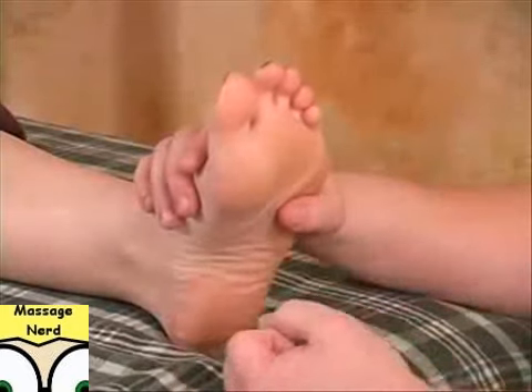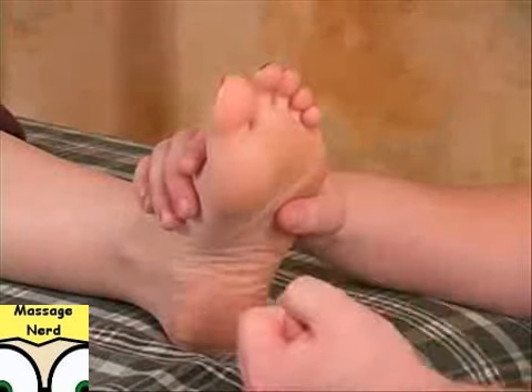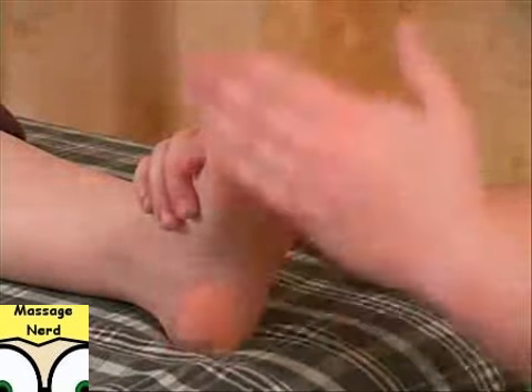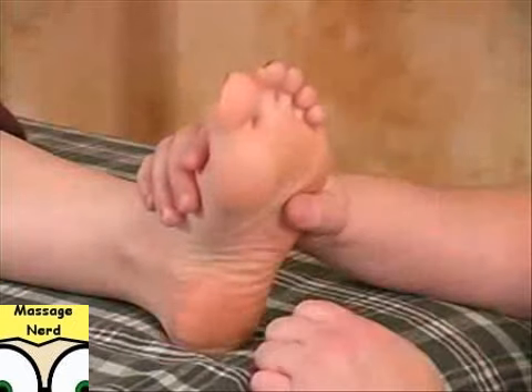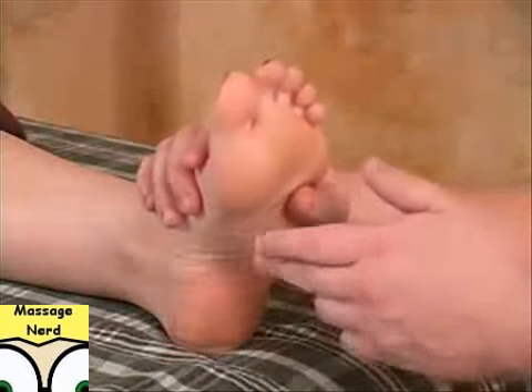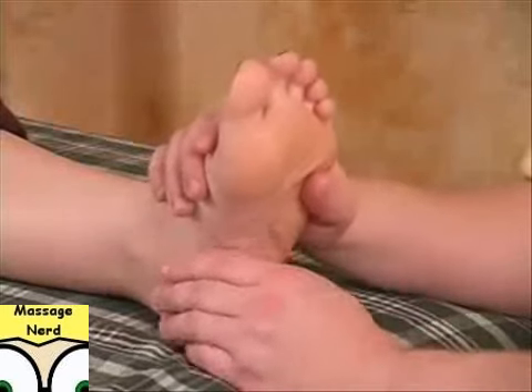With reflexology, it's not like your actual brain where your right brain controls the left side of your body and your left brain controls the right side. With reflexology, the right side of the body corresponds to the right foot, and the left side of the body to the left foot. With 7,500 nerve endings, that's why it's pretty sensitive in these areas sometimes.